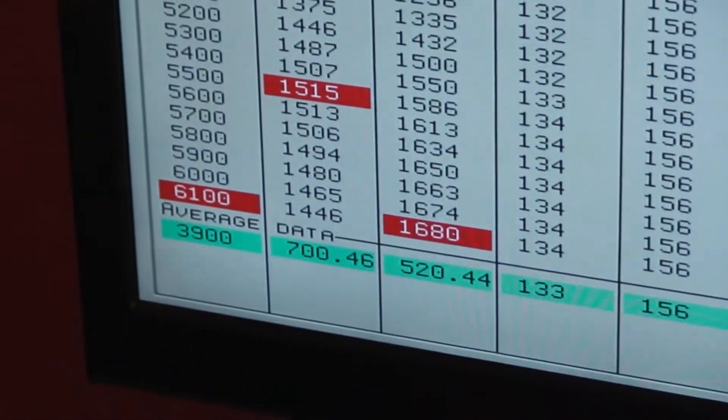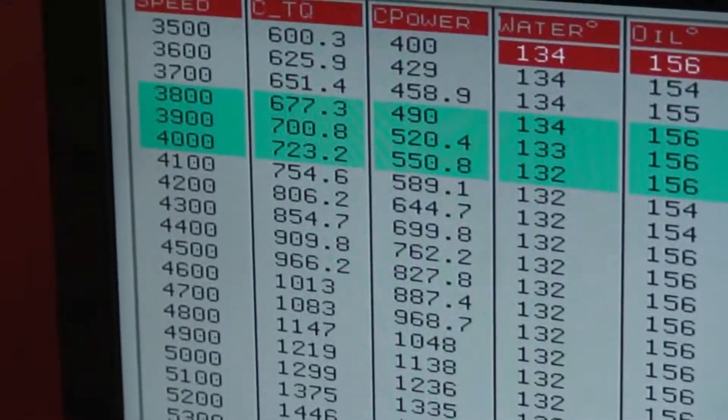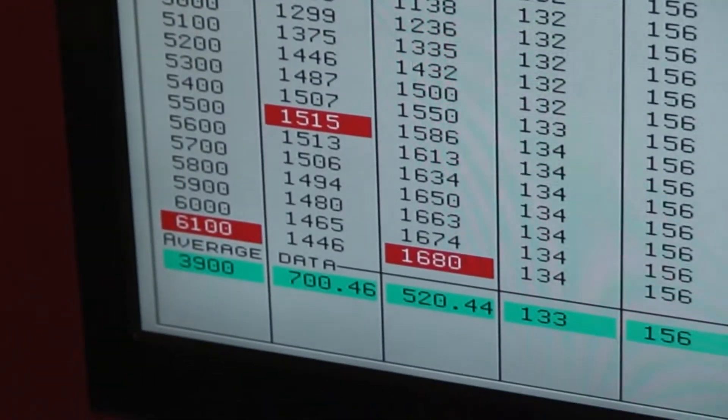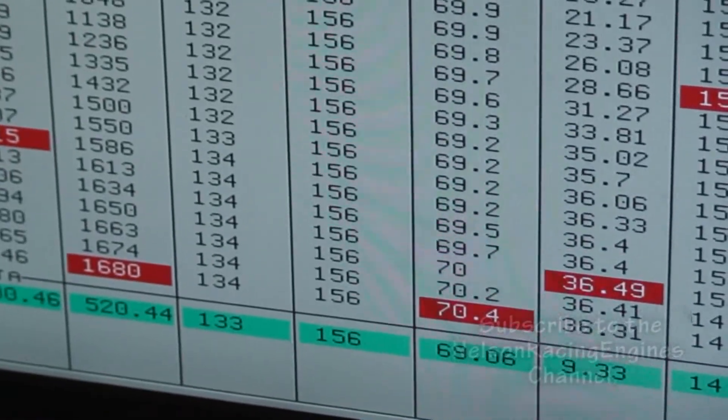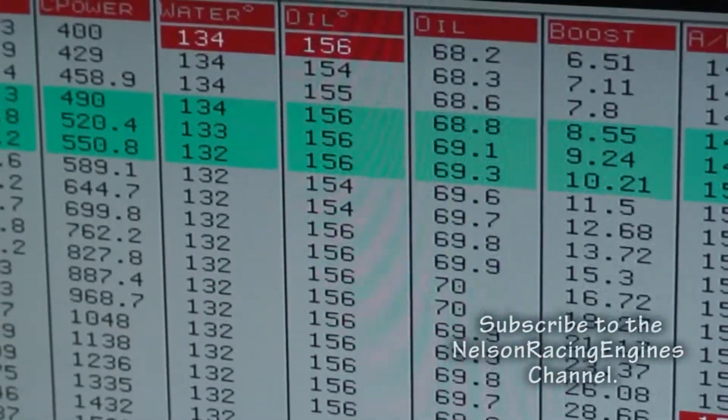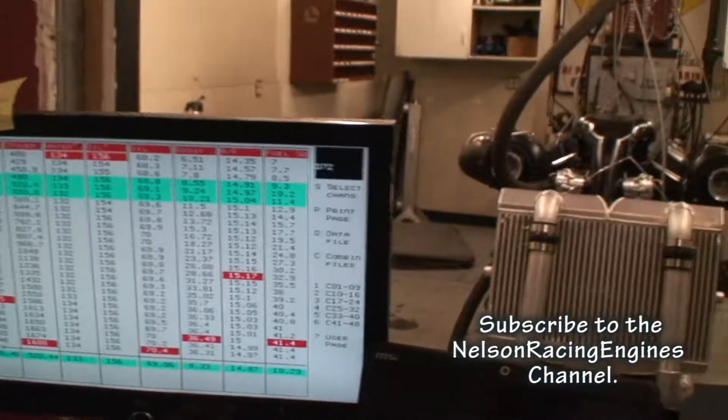1,680 horses climbing, 1,580 horses. 15 foot-pounds, 36 pounds — oh yeah.